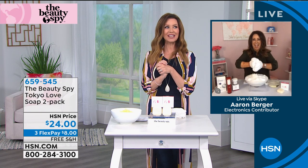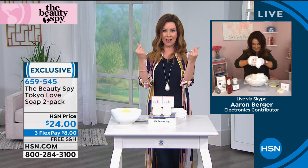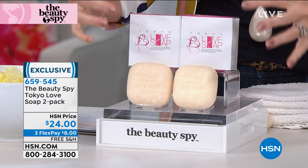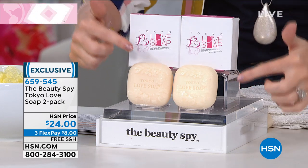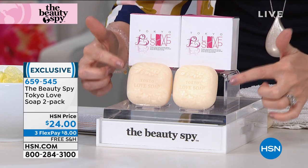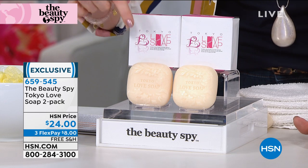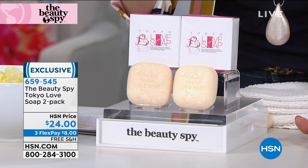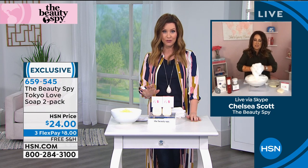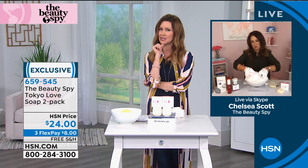Hi, girl. Look at you. Oh my goodness. You have made a mountain of Tokyo Love Soap, and you know that I love this — it makes my skin look like glass. It is the hottest celebrity fan fave. It is so copied that they actually have to have a special seal. You're getting two today for $24. It's eight bucks on any credit card. We'll ship it to you for free. Chelsea, this is the one that I was like, really? It's soap. And then you showed me what you're doing right now with the suds.